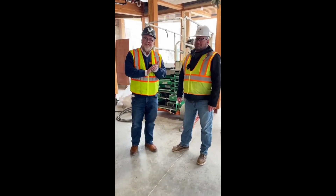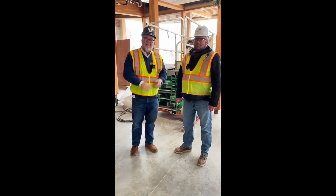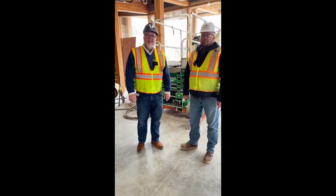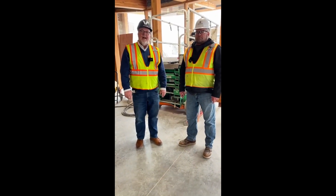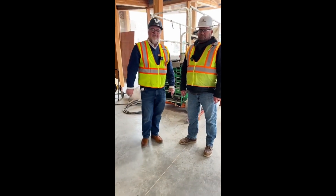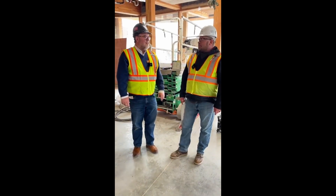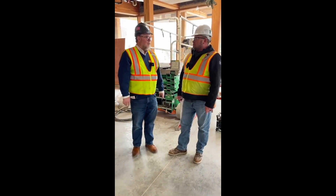Good afternoon, Vesterheimers. My name is Chris Johnson. I'm the president and CEO here, and I want to welcome you to another Facebook Live presentation. Today I'm joined by Chad Goodson with McGough Construction. Chad, if you want to introduce yourself and just tell a little bit about what your role is here with the project.